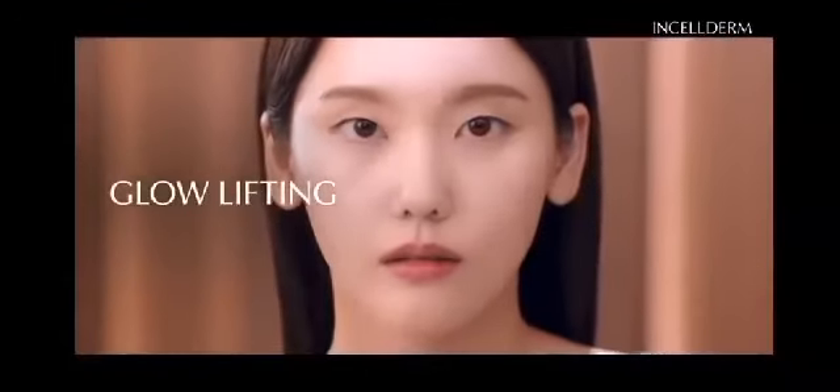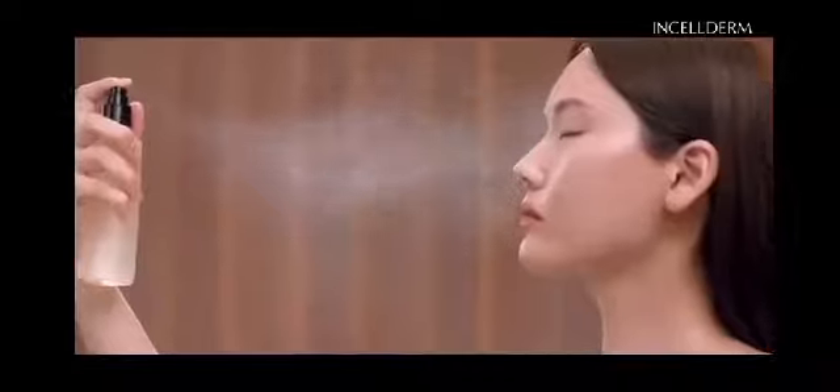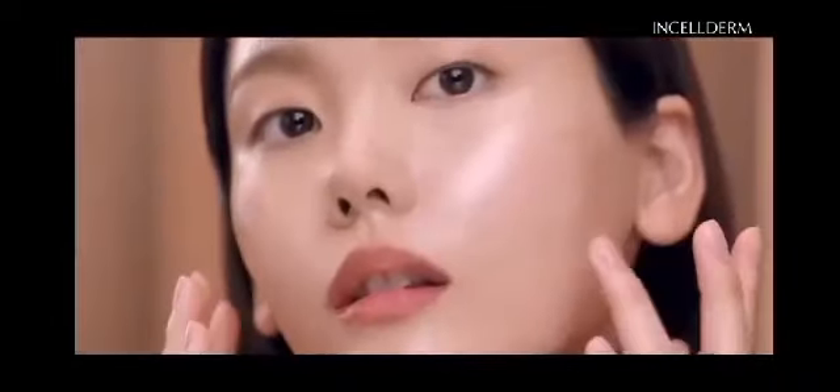With this routine, your skin will gain the glow-lifting effects. Radiate the glow of youth from deep inside your skin cells with Incel Derm.